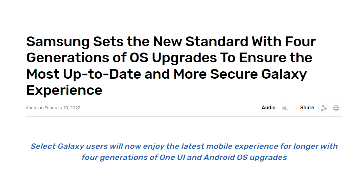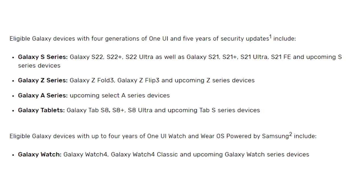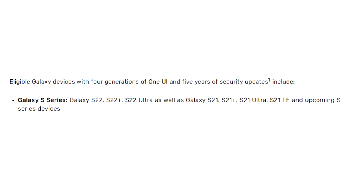In 2022, Samsung changed their software update policy from three to four major Android updates. However, Samsung did not include the Note 20 series in this new policy. The four years of software update support applies to new S series smartphones released after the S20 series, which includes the complete S21, S22, and S23 series smartphones.